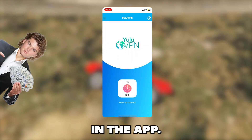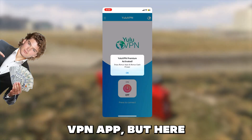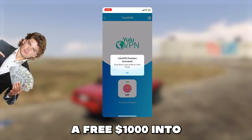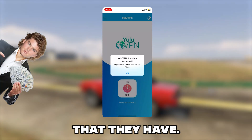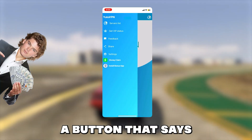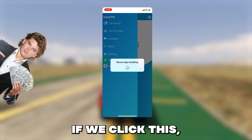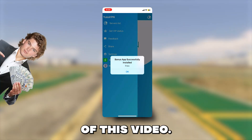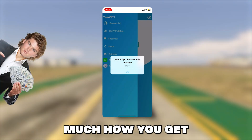Now if we open it we are now in the app. It looks like a completely normal VPN app, but here we will get the bonus app and also a free $1,000 into our Cash App, PayPal, or other options that they have. So if we click the menu in the top left you will see a button that says install bonus app. If we click this, it will install the app that I showed you guys in the intro of this video — and that's pretty much how you get the app on your iOS.